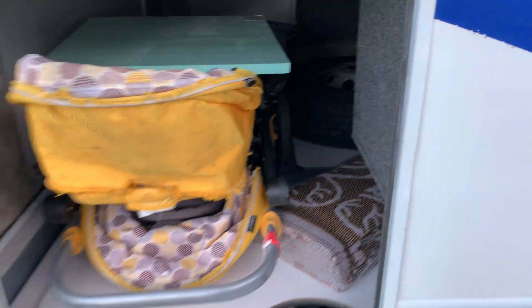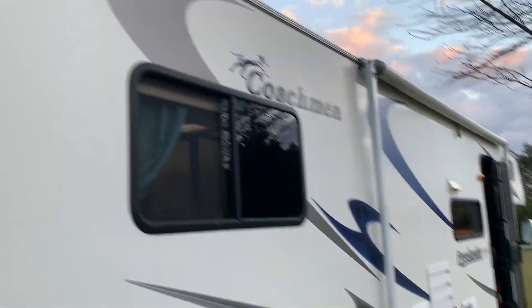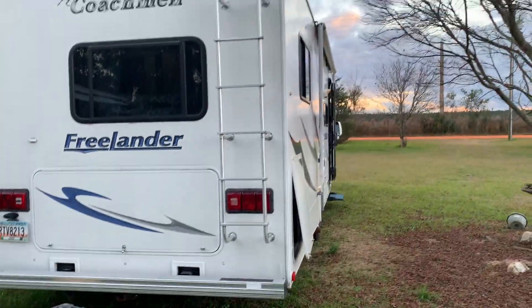It also has a lot of what they call basement storage. We've got a stroller in here right now, but you can see it goes all the way through, and that is so good for us. This one was garage kept and it's been really, really well taken care of.